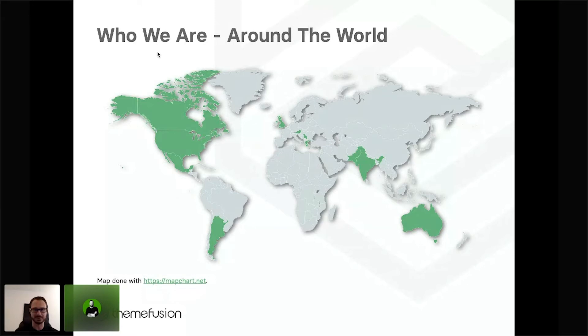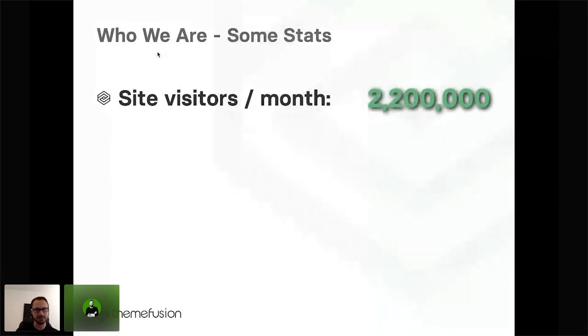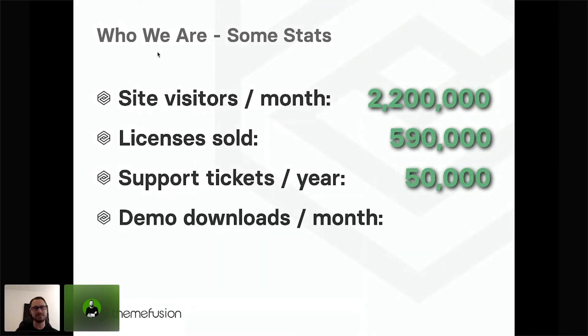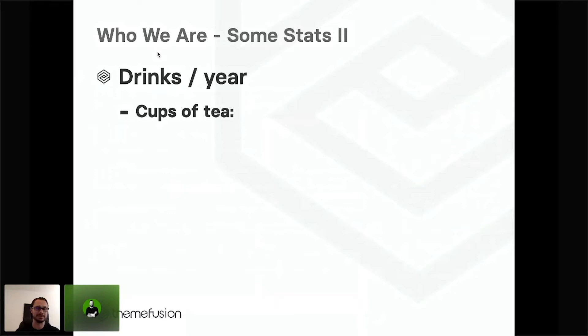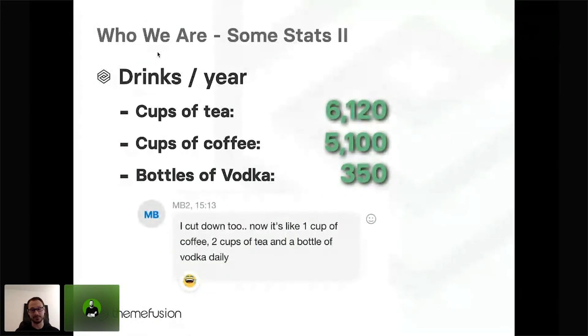That's definitely a tip we can hand over to you. When it comes to visitors of our website per month, we are currently at 2.2 million visitors. On average, we reply to 50,000 new support tickets per year, and the same amount is true for demo downloads per month. Our team works 38,000 hours per year to accomplish everything that Avada is able to do. Looking at some fun team stats — I was surprised that cups of tea is actually more than cups of coffee, which is 5,100. And apparently we drink 350 bottles of vodka per year.